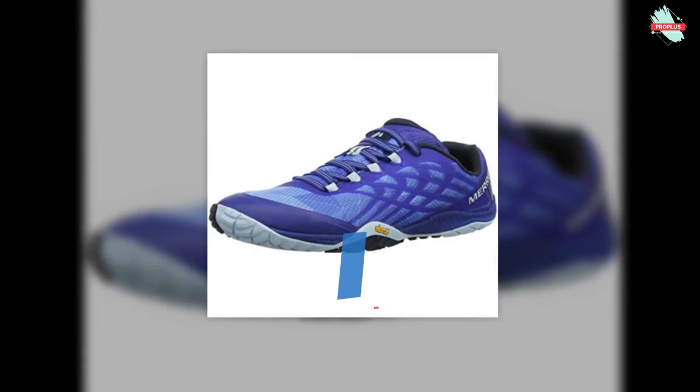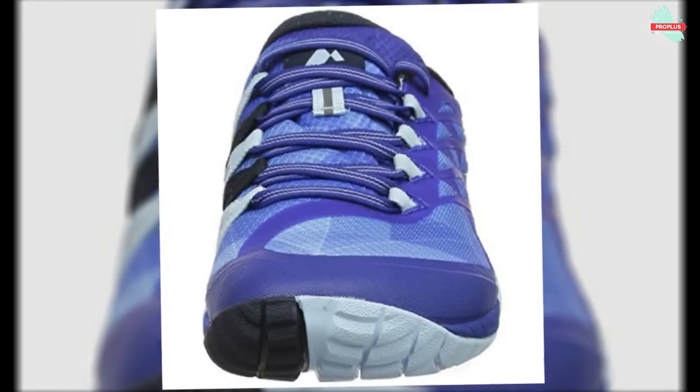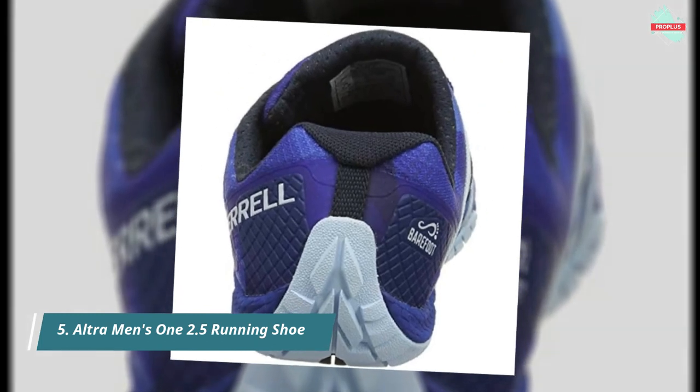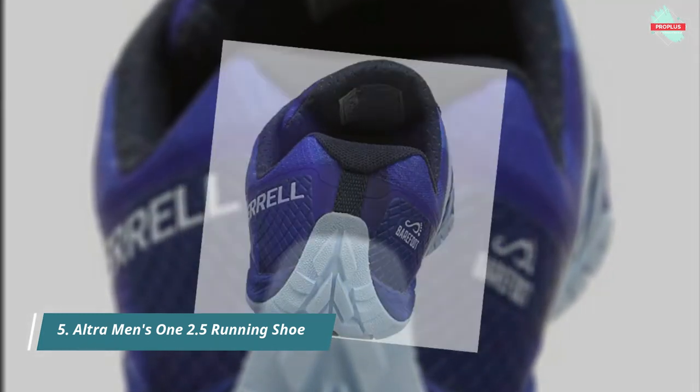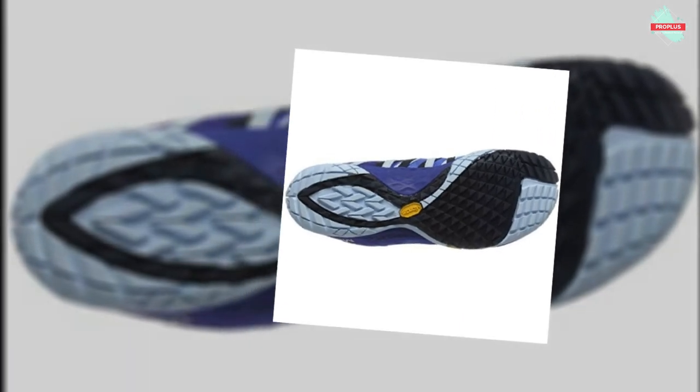And at number 5 is the Merrell Women's Trail Glove 4 Trail Runner. Created by studying the foot in motion, this trainer is designed to enhance the foot's natural ability to stabilize the body during rapid changes in movement. It features a barefoot shape with a glove-like fit providing natural comfort with minimalist construction, and zero drop from heel to toe for a natural stride.